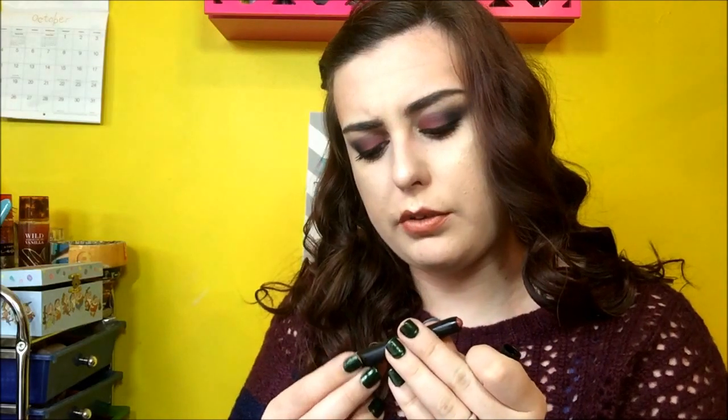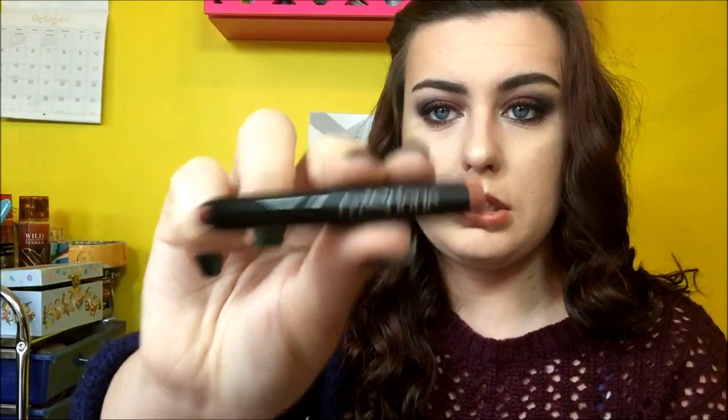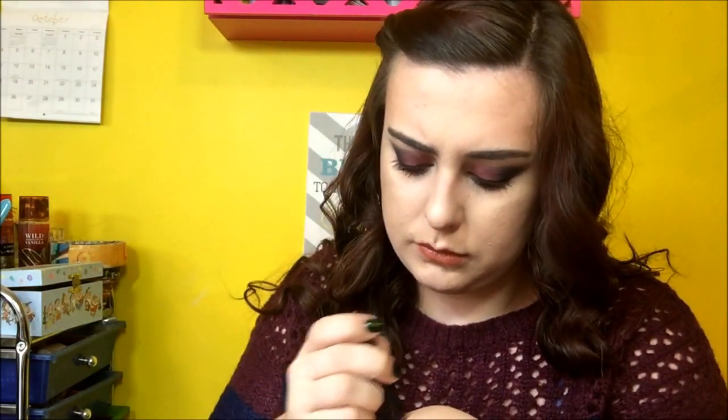I thought this thing was open for a second, but it's definitely not. Mini Matte Lip Crayon in Florence Fig. That's a pretty color — it kind of looks like what I have on. But I have Maple Kiss from Maybelline on. But that's cool.